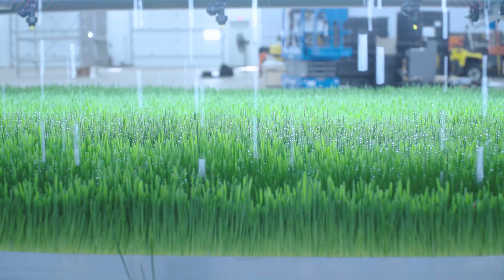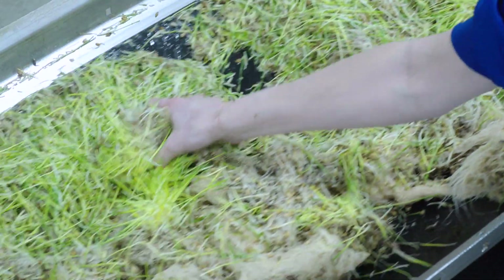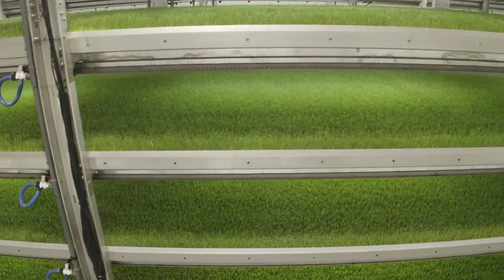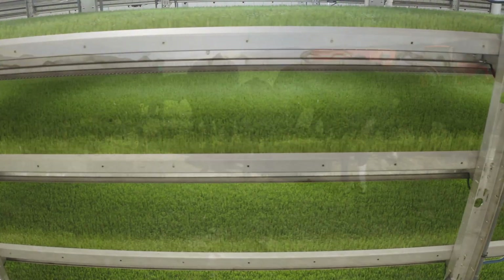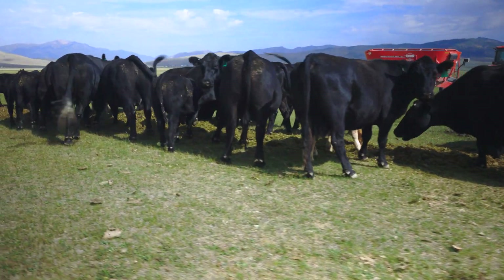No water used to mean no farming. But now, with very little water, we're helping farmers and ranchers grow the best, most nutritious feed their animals could ever dream of — and lots of it. Every day, feed is ready for harvest. But not just any feed: live, green feed.